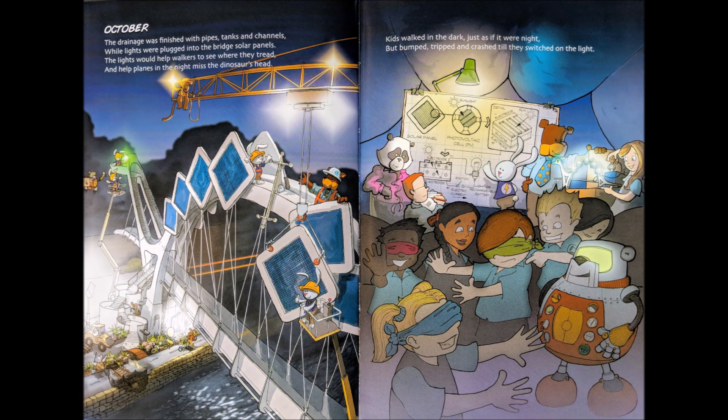October. The drainage was finished with pipes, tanks and channels, while lights were plugged into the bridge's solar panels. The lights would help walkers to see where they tread, and help planes in the night miss the dinosaur's head. The kids walked in the dark, just as if it were night, but bumped, tripped and crashed till they switched on the light.